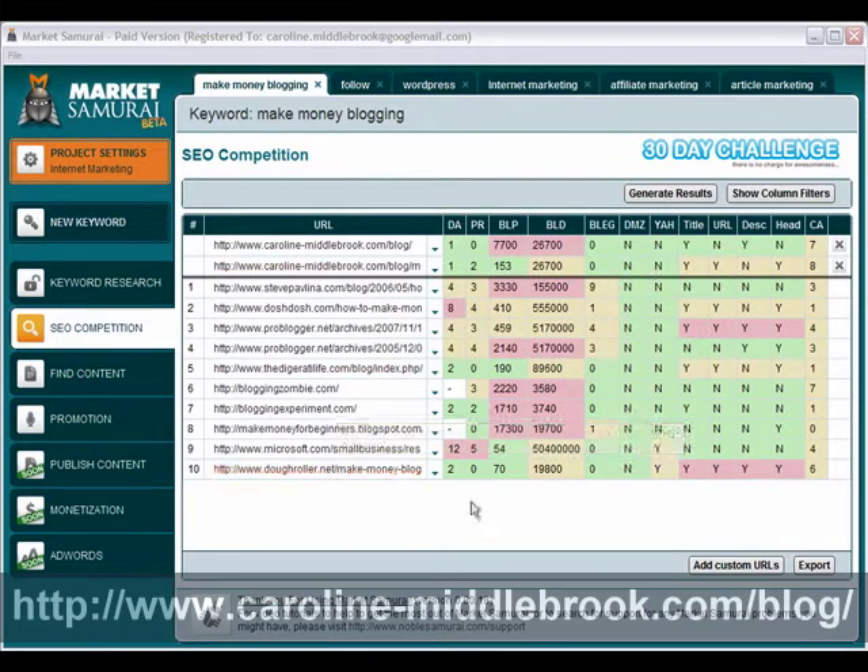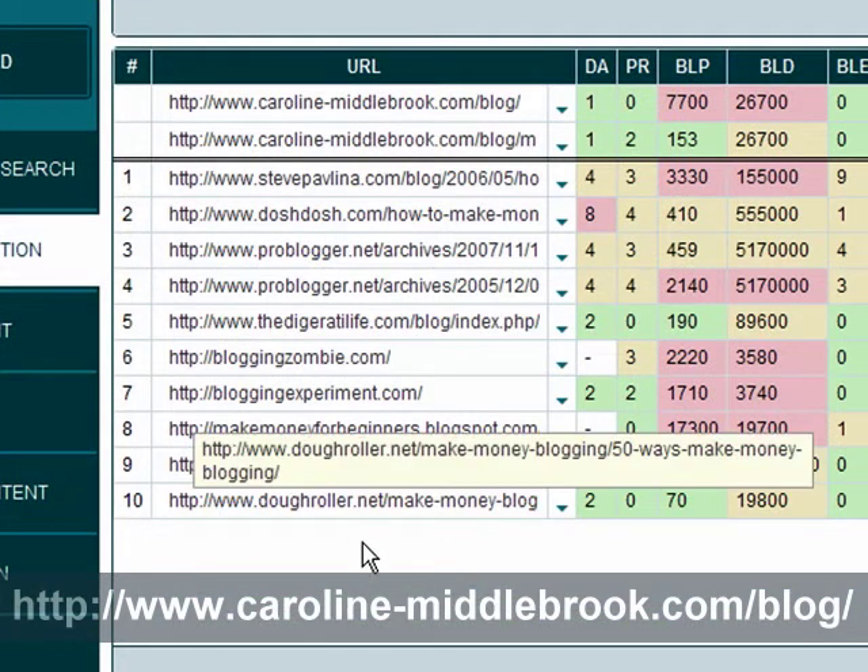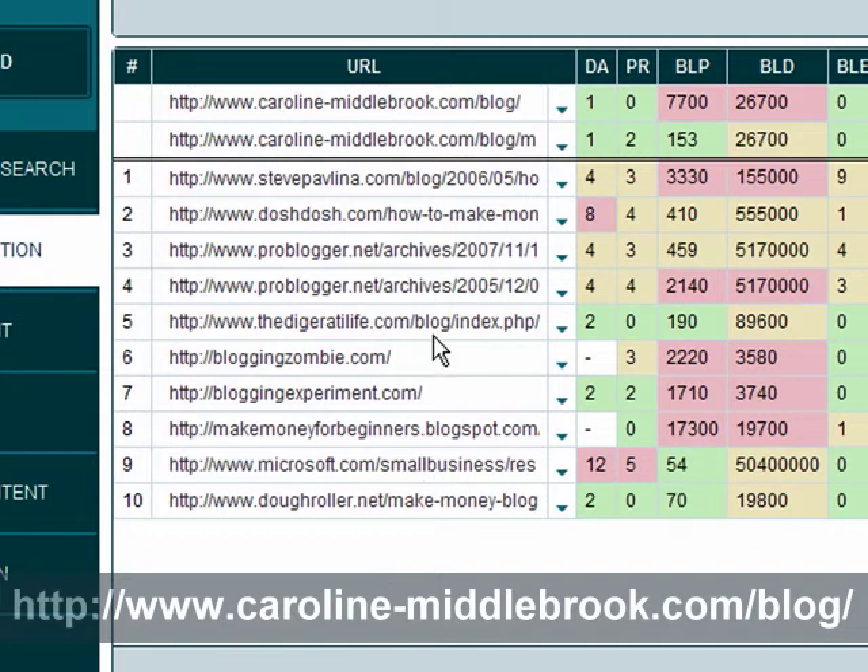Now what this particular feature does is this SEO competition module will analyze the top 10 pages which are currently ranking for that keyword. So these 10 results here are what is currently ranking for make money blogging in Google right now, and this is on the global version of Google, not a UK-specific one for example.